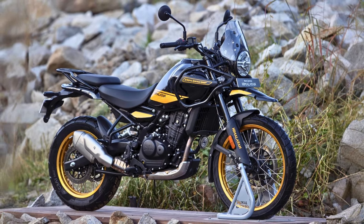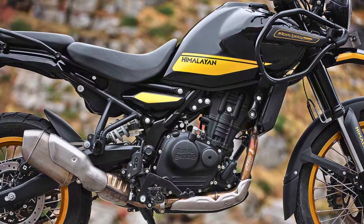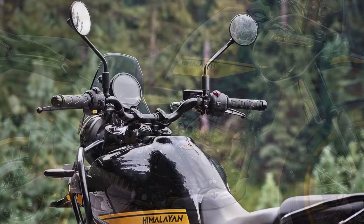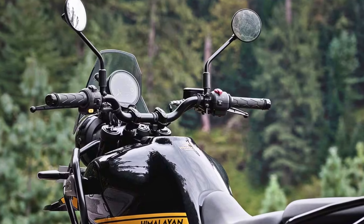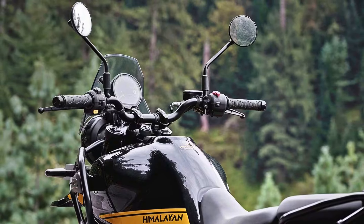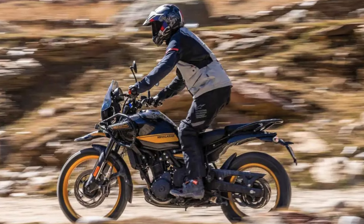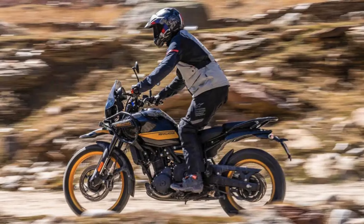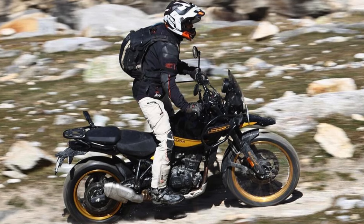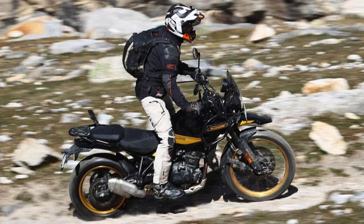Under the exterior, the Himalayan 450 boasts a new Sherpa 450 engine — a liquid-cooled, single-cylinder powerhouse that delivers 40 horsepower and 30 pound-feet of torque, allowing you to confidently tackle both highway speeds and off-road trails. Feature-wise, it's got all the bells and whistles: a TFT display with navigation, Bluetooth connectivity, and switchable ABS. Expect to shell out around $5,800, making it an attractive option for adventure enthusiasts looking for value without compromising on style or performance.